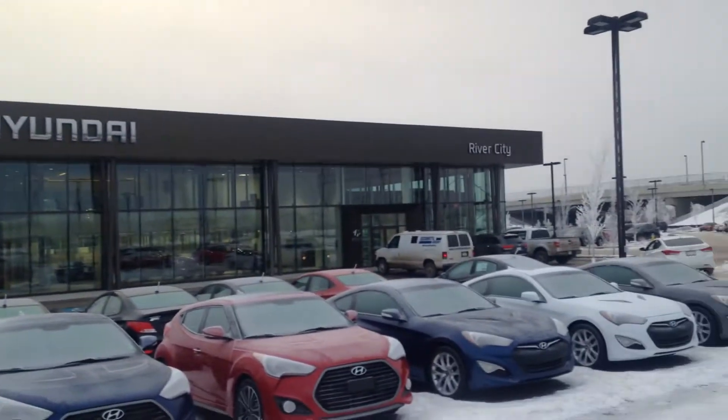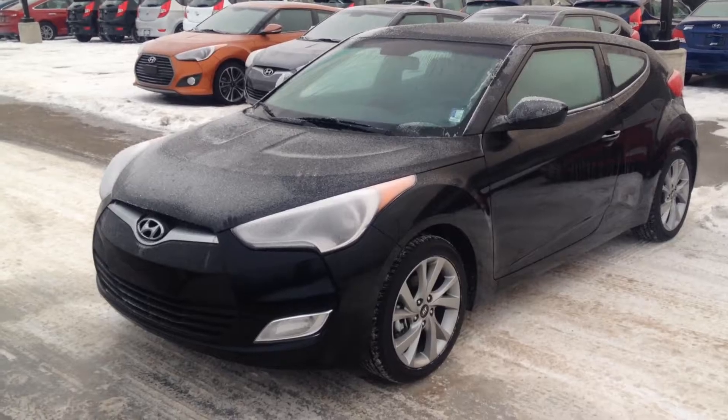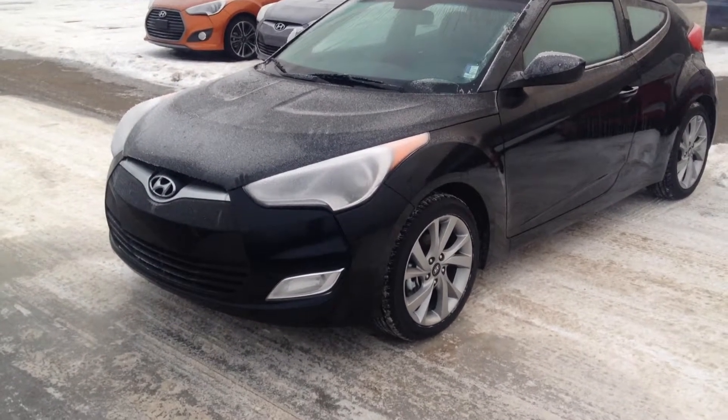So there you have it — this is your 2016 Hyundai Veloster here at River City Hyundai. Come visit us. We've got a nice beautiful building here on Manning Drive off of 137th and 50th Street. My name is Jordan. Give us a call at 780-371-3700. We'd love for you to take it for a test drive and hopefully see you rolling in it that day. Thank you and have a wonderful day, Dawn.